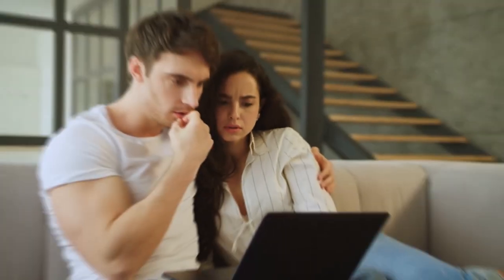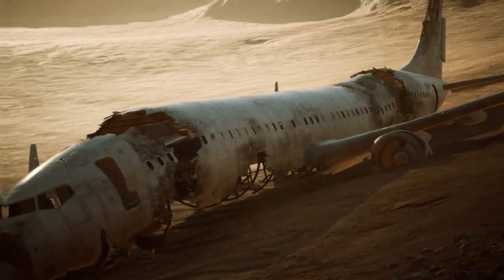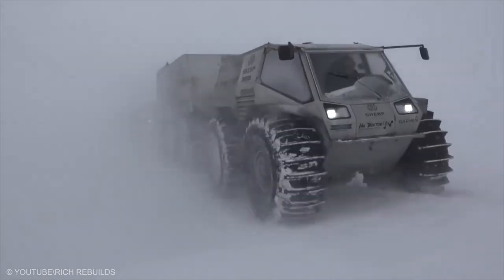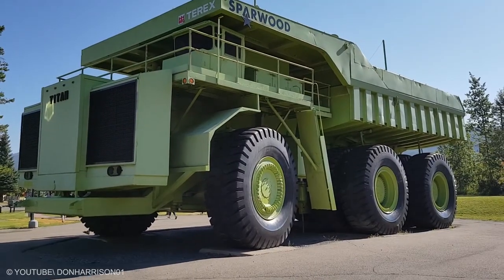Zombies are most commonly found in horror and fantasy genre works, yet we are living in an uncertain era where a pandemic changed our life so much. Depending on what caused the civilization's collapse, some survival choices will be more useful than others. We are presenting the Top 20 Zombie-Proof Vehicles You Won't Believe Exist.